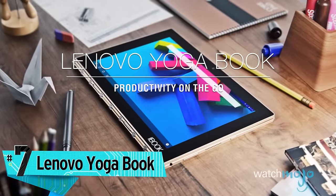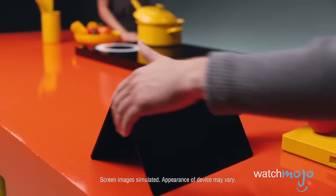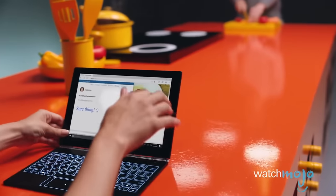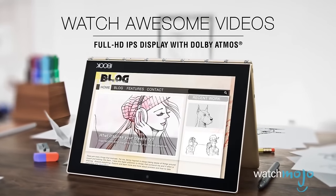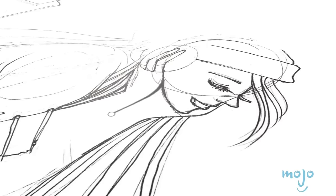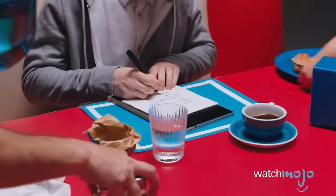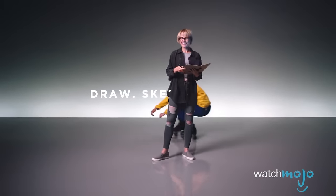Number 7, one of the coolest devices of the year: the Lenovo Yoga Book. It's the world's thinnest 2-in-1, just millimeters thin. You can use it in laptop mode and type on the glowing Halo touch keyboard with haptic feedback so it vibrates under your fingertips, or bend back the 10.1-inch screen 360 degrees on its durable hinge and use it like a touchscreen tablet. Also included is a digital stylus that lets you draw, sketch, or write on the lower half of the clamshell device and see the digital inking on screen. Real ink tips and a magnetic notepad for drawing on real paper are included too. It's available as an Android device for $499 or for Windows at $599.